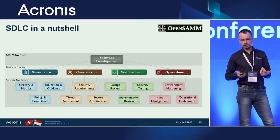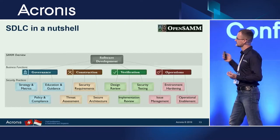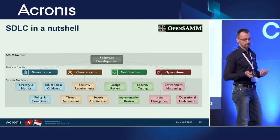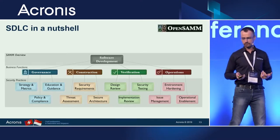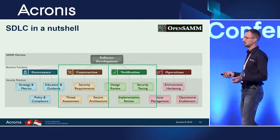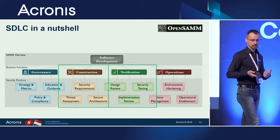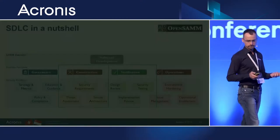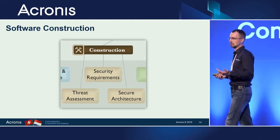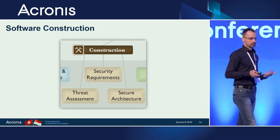Today I want to talk about a specific part of the SDLC process. This is the overall hierarchy of practices and functions defined by the OpenSAMM framework, specifically around construction and verification. I think it's more related to the day-to-day work of the developer or QA engineer, so we're focusing on that. Under construction there are three things: threat assessment or threat modeling, security requirements, and secure architecture.